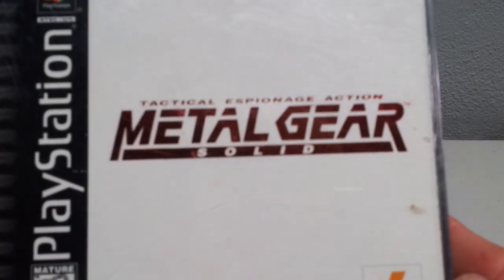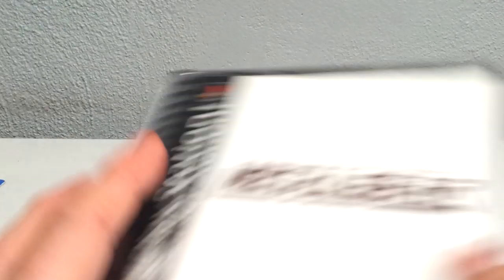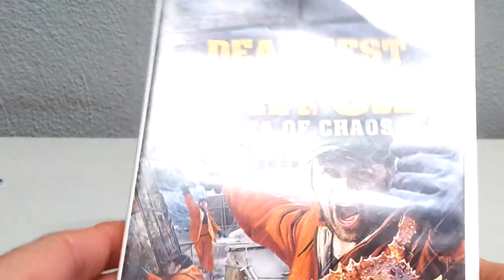These games I got for a buck apiece. Got Metal Gear Solid for PlayStation — double disc, that was a good game. I already have it but I just picked it up anyway. Picked up Deadliest Catch: Sea of Chaos for the Wii for a buck. There was a lady who had grabbed a few games before I got there and got some good stuff, so I was a little late to the party.